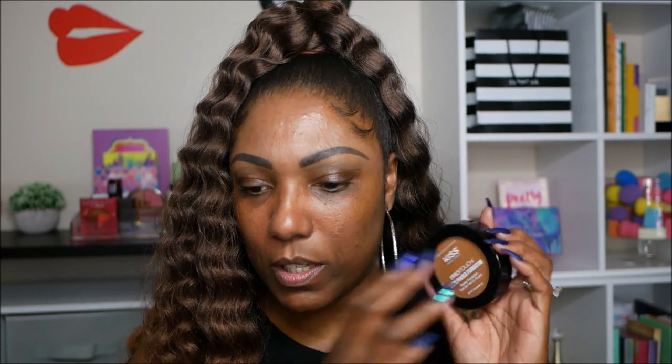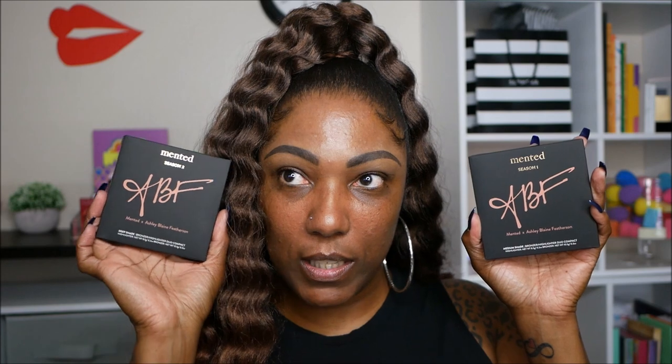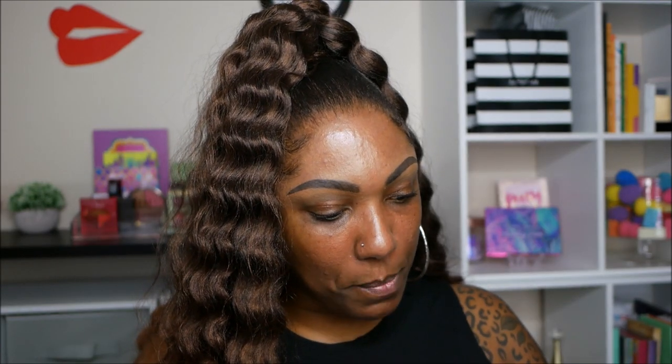I got this from my local beauty supply — it's from Kiss New York, the Pro Touch Matte Powder Foundation. I saw it in the beauty supply and it was $7.99, so I went ahead and snagged it. I'm going to use a little bit of this to set my foundation. I also got a couple of new bronzer-highlighter duos from Minted — I bought both because both looked bomb to me and I wasn't sure which I'd prefer. They came out with two duos: Season One and Season Two, a collab with Ashley Blair Featherson.